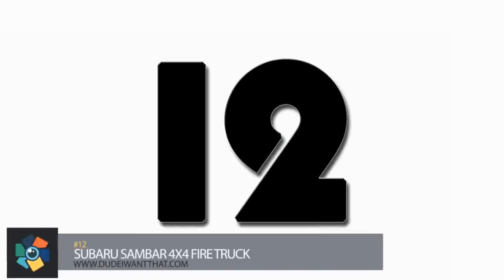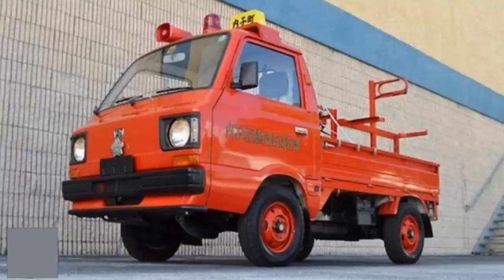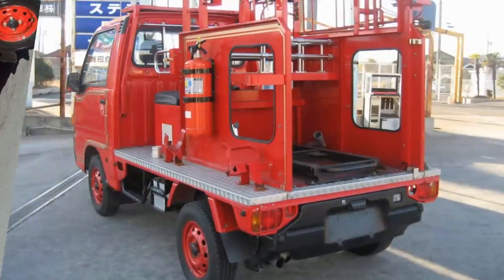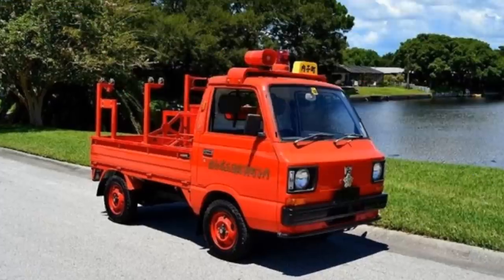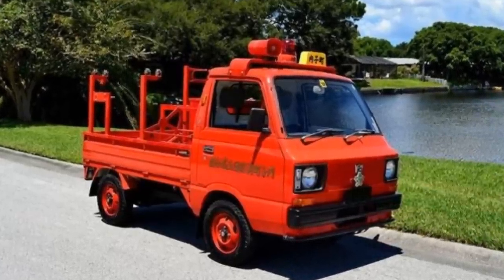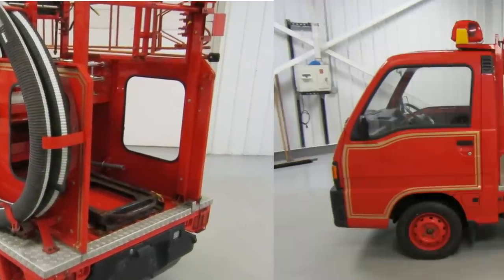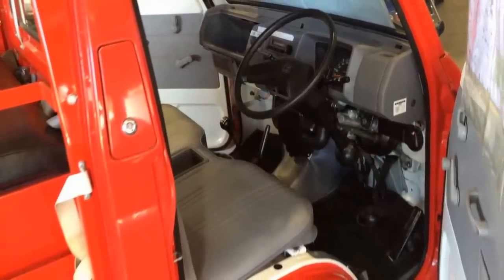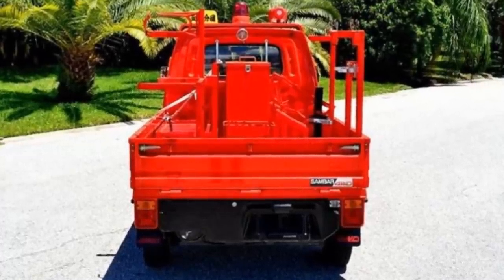Number 12. The Subaru Sambar Fire Truck earned the nickname 'Little Giant Guardian of the City' when it was a first responder to the 6.7 magnitude earthquake in Nagano, Japan. It was able to get into smaller villages while defense forces moved into larger cities. Currently residing in Seattle, Washington, the vehicle is in pristine condition. It has a 544cc engine, a fire utility bed, a 500cc pump motor, working lights, sirens, and a loudspeaker. Two seats up front, one in the back for your fire chief. It's currently up for auction, estimated to sell from $15,000 to $45,000.